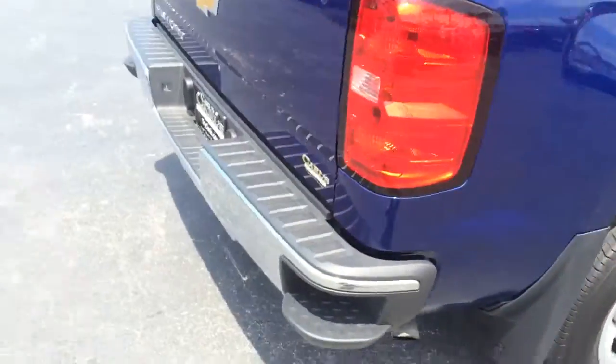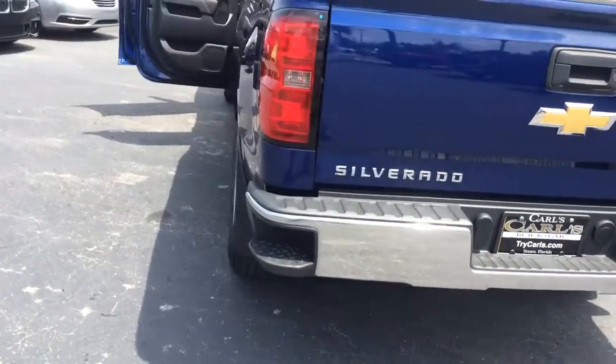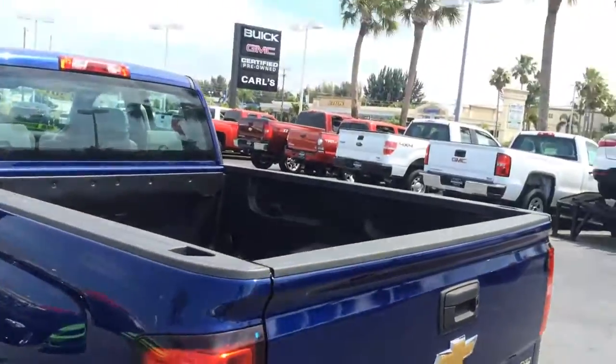Tires are real nice. It does have the steps on the bumper for easy access to the bed. It does have a bed liner.